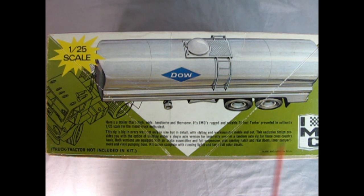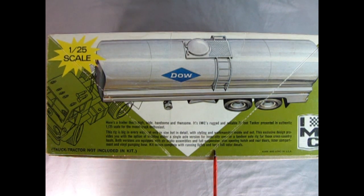This rig is big in every way — not only in size, but in detail with styling and workmanship inside and out. This exclusive design provides you with the option of building either a single axle version for inner city use or a tandem axle rig for those cross-country hauls. Both versions are equipped with air brake assemblies and full suspension, plus opening hatch and rear doors, inner compartment, and vinyl pumping hose. The kit comes complete with running lights and lamps.